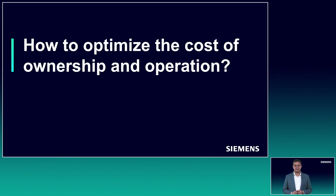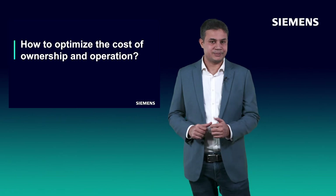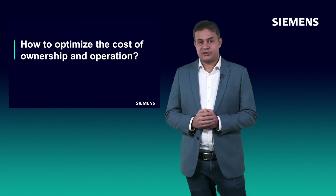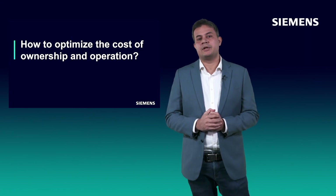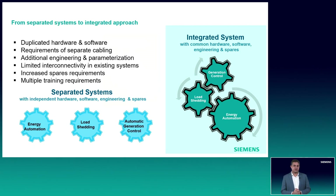How can all these functions be delivered in a cost optimized way to our customers? Let's look into the traditional ways of implementing these functionalities. Traditionally, energy automation, load sharing, and generation control applications were seen as separated systems. Before the advancement in IEC 61850, PLCs were generally used to achieve fast applications, but that meant duplicated wiring from the field for the same indications like circuit breaker status and measured values.